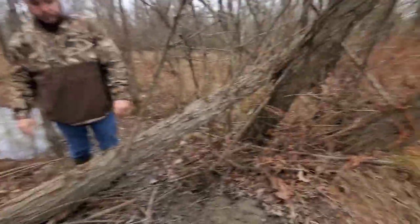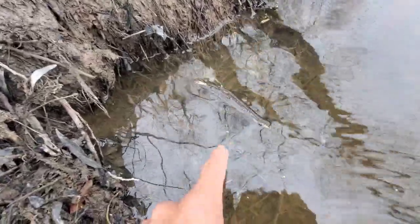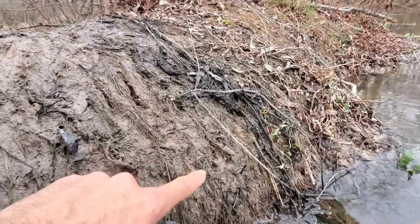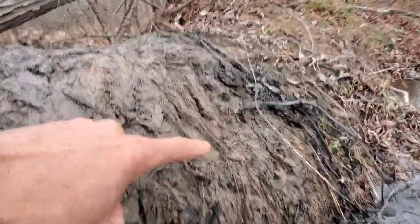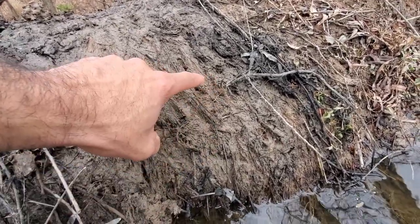Alright everybody, trap is gone out of the bed right there. If you look, there's an auto track — that there is a big beaver track right there.